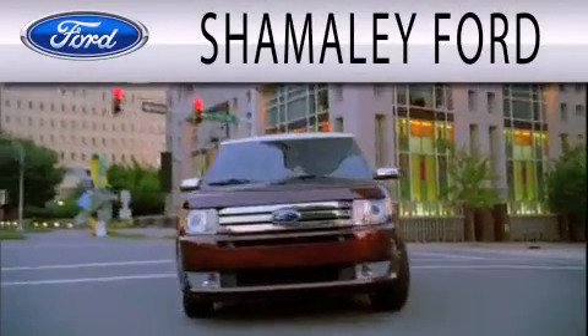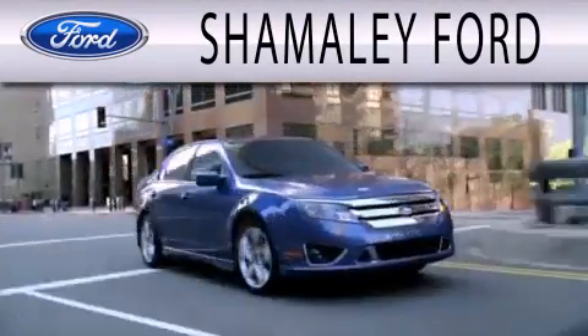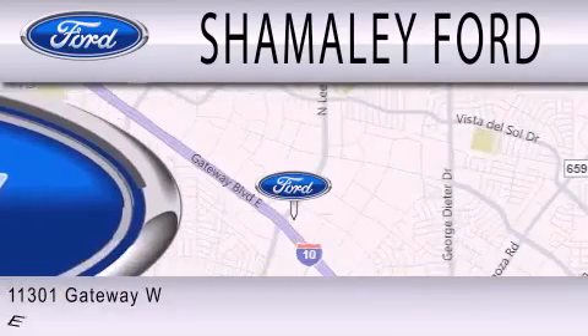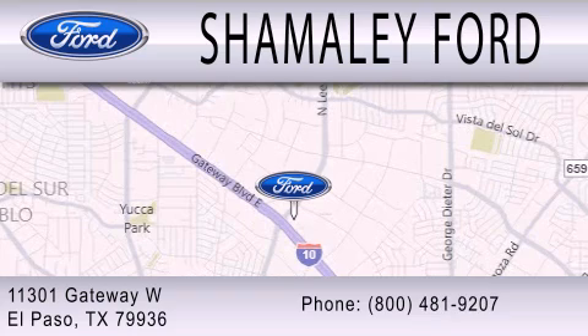Chamali Ford is dedicated to doing everything possible to ensure that the experience you have selecting your next vehicle is as pleasant as possible. We are located at 11301 Gateway Boulevard in El Paso.